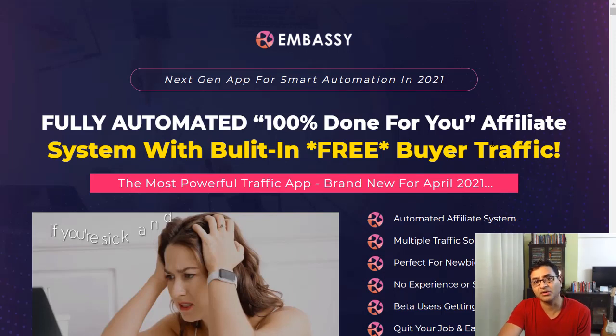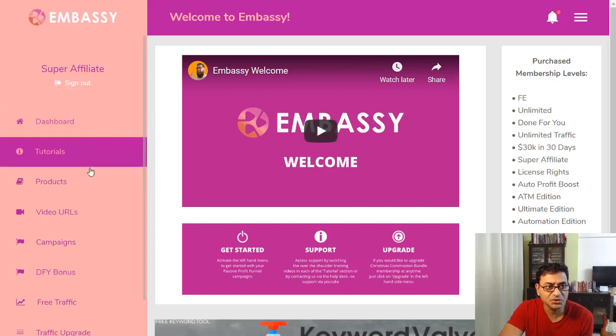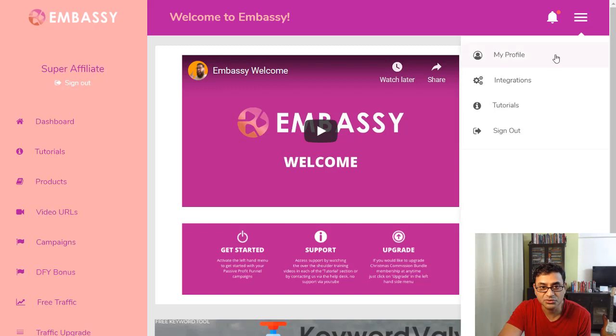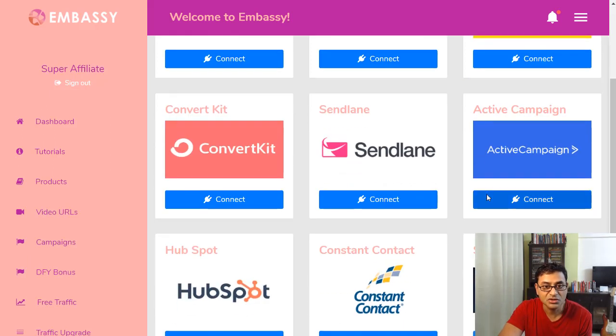Now let's look at the product back end — what you're actually getting when you pick it up. This is the members area. It starts off with a welcome dashboard. First and foremost, before doing anything, you need to integrate your autoresponder. There are various autoresponders you can integrate — GetResponse, and others — all the major ones are here.